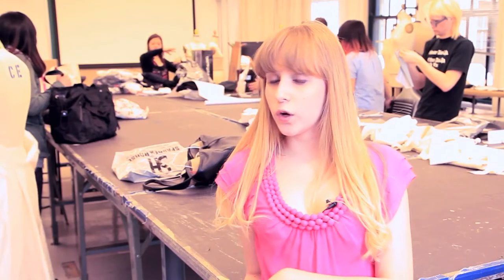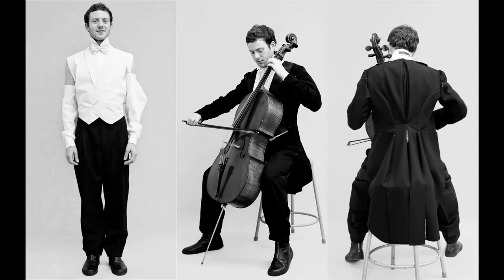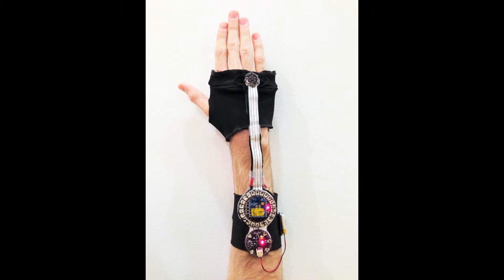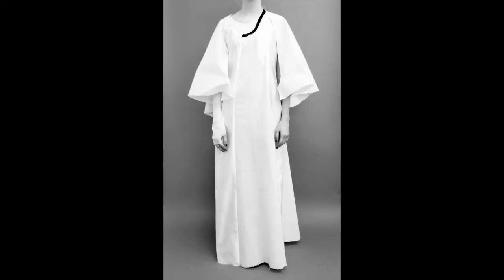We have one quintet which consists of two violinists, a viola player, a cello player, and a pianist. We'll also have a percussionist performance wearing wrist mechanics that capture the movement while they play, and one more performance featuring the pianist, who will be wearing an all-white look.